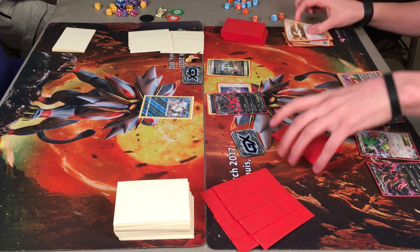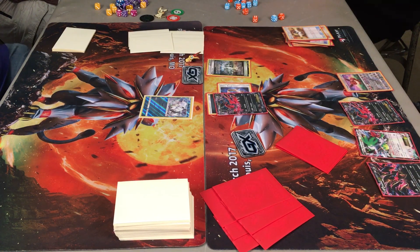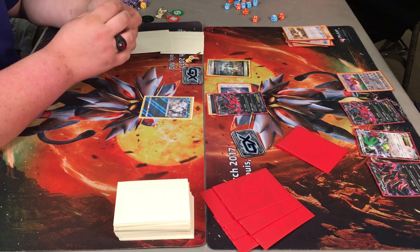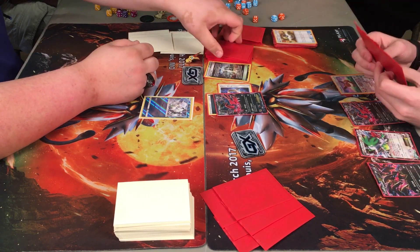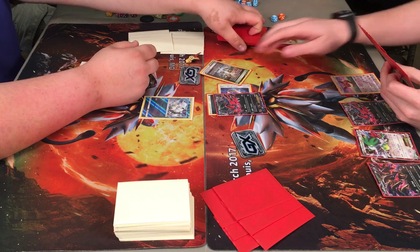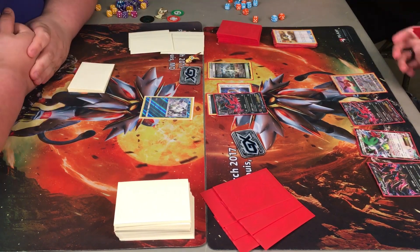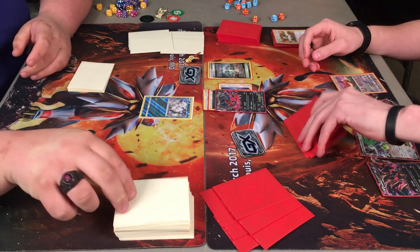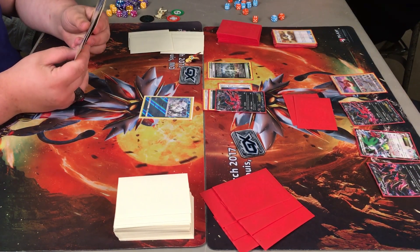A pretty long turn here for Brandon, which is completely fine, getting set up as best as he can. Sets an Eevee down, looking to get that Umbreon set up. I don't believe he's attached energy for turn yet, so he could technically do that here and get that Umbreon out, or he could attach to the Evital in the active. He does — he has that DCE in hand, so Y-Cyclone will be ready to go next turn. Passes turn.